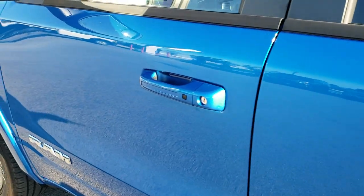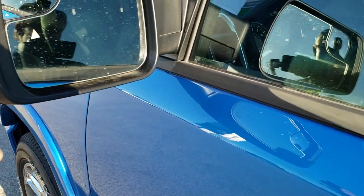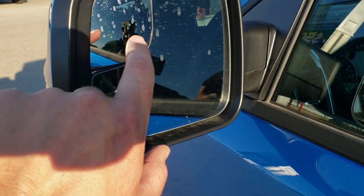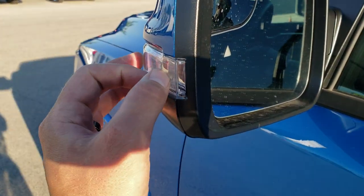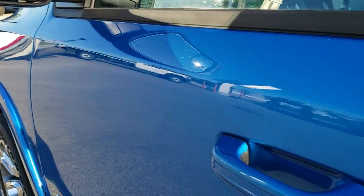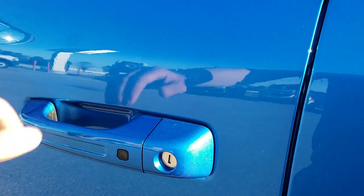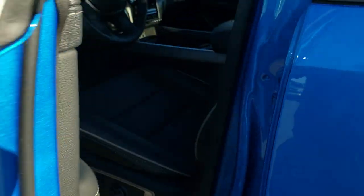You also get the capless fuel fill, which is a really nice feature — you're never going to get gas on your hands. This one does have the power folding mirrors; they're heated, they have blind spot monitoring, blind spot mirrors, and directional signals on the side. It also has the enter and go system — if you have the key fob in your pocket and put your hand near the door, it'll automatically unlock.